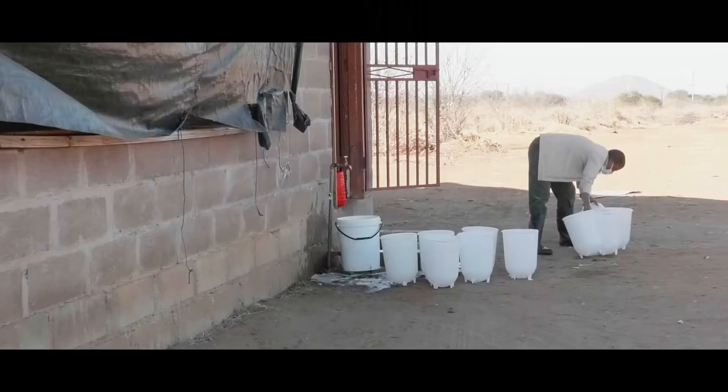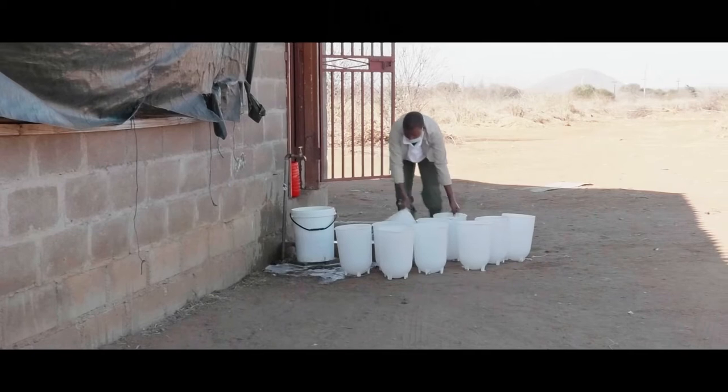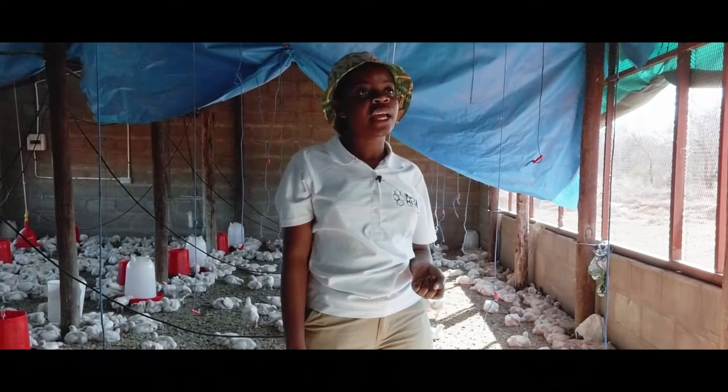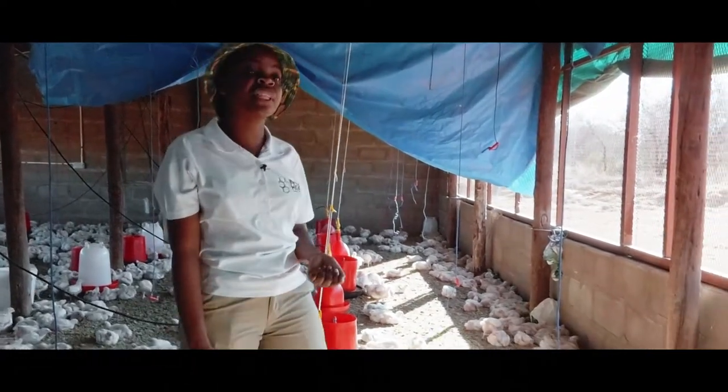We also have the flaps. When it's cold, we close the flaps. When it's hot, we open the flaps for ventilation in the house. The first two weeks we feed them starter, then the next two weeks we feed them grower, and the last two weeks we feed them finisher.